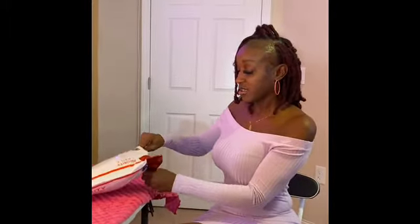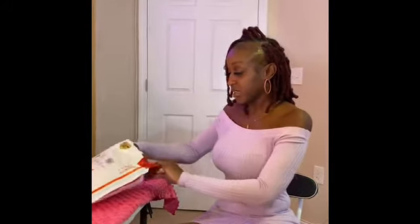Let's go ahead and open it up. I like the packaging — very good packaging. Let's see what goodies we have. This outfit is the two-piece biker set.